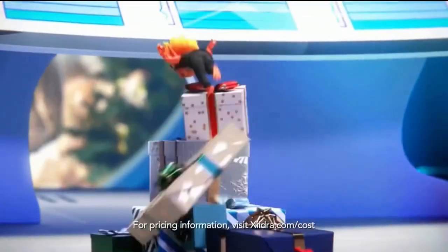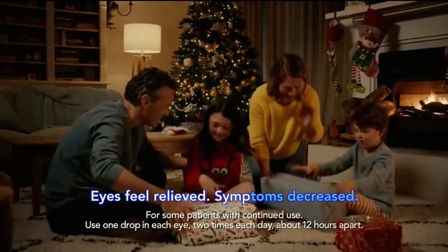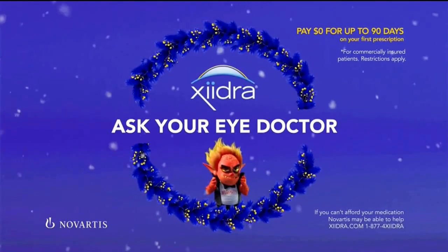Don't touch container tip to your eye or any surface. After using Zydra, wait 15 minutes before reinserting contacts. Zydra can bring lasting relief. This holiday, ask your doctor about Zydra.